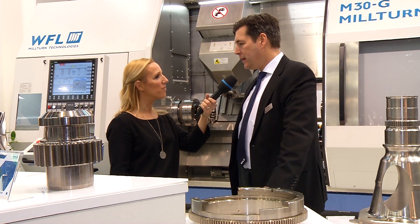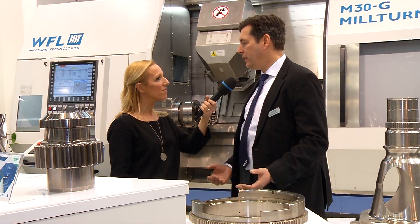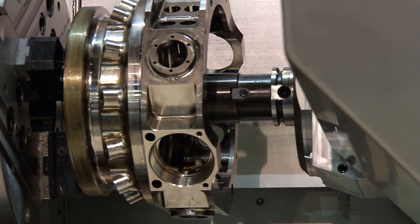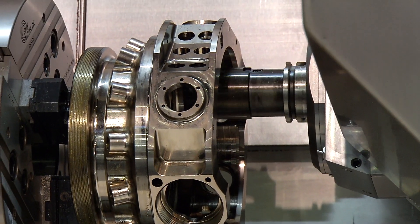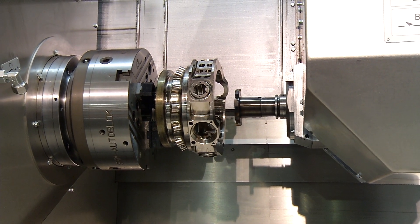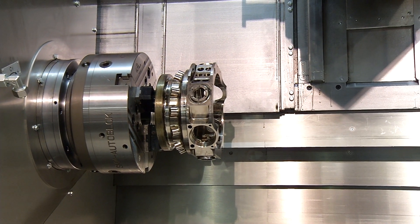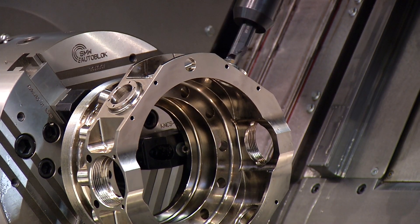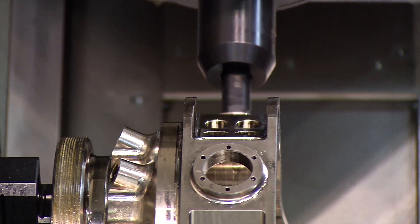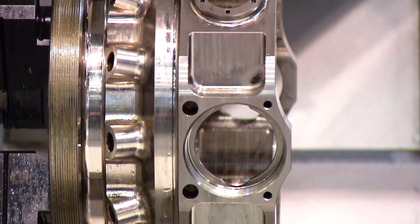Standing in front of the M30G Millturn, it's a very special machine you're presenting here. What exactly can it do? What is special about this machine is that we have actually provided a machine which is an entry model to Millturn. You have a lot of options but it's partly standardized, so it's also at a lower price for the customers. I think that the M30 model is a machine that can do a lot of things for customers, and we would actually like to introduce more customers to the WFL Millturn concept.